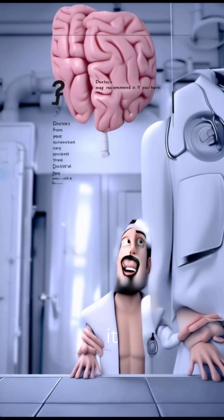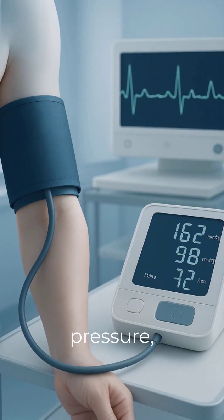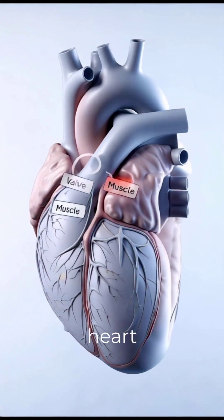Doctors may recommend it if you have chest pain, shortness of breath, high blood pressure, irregular heartbeat, or suspected valve or heart muscle problems.